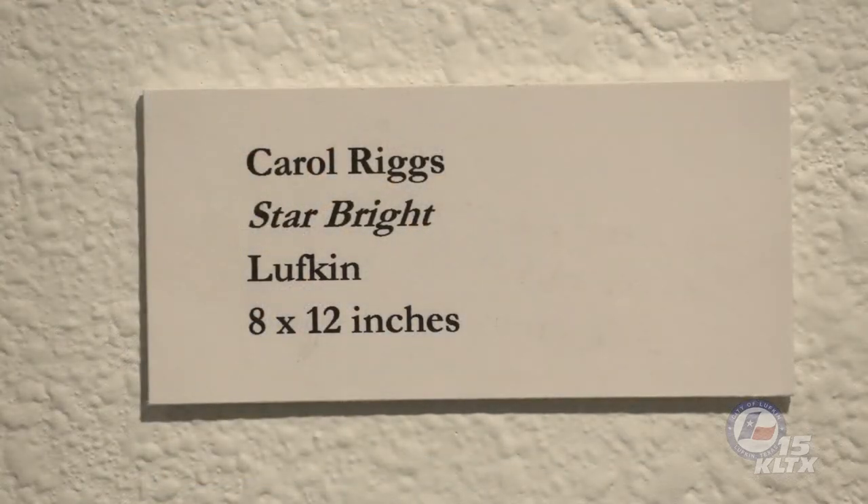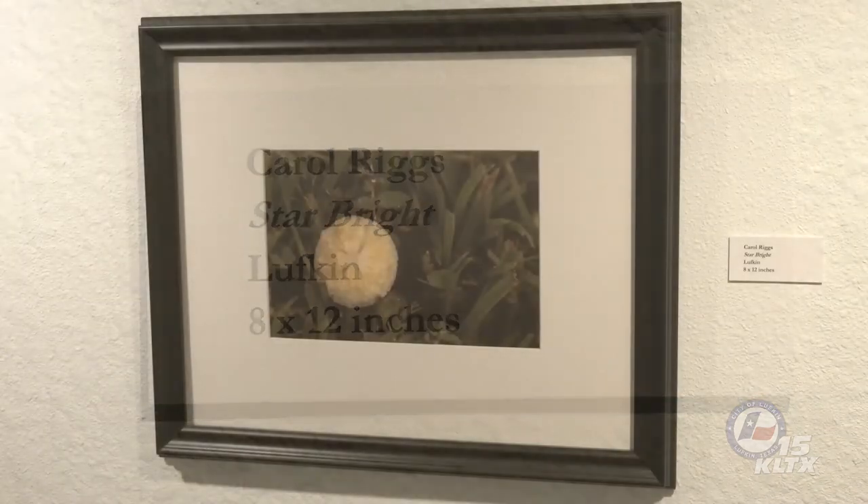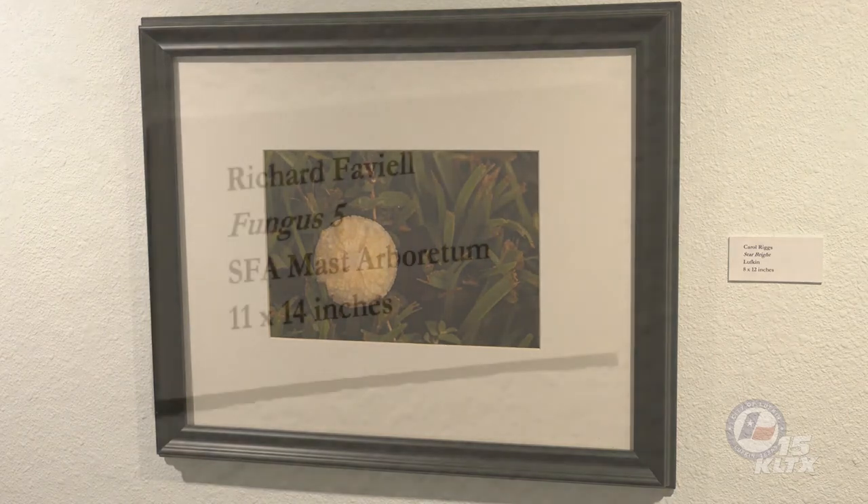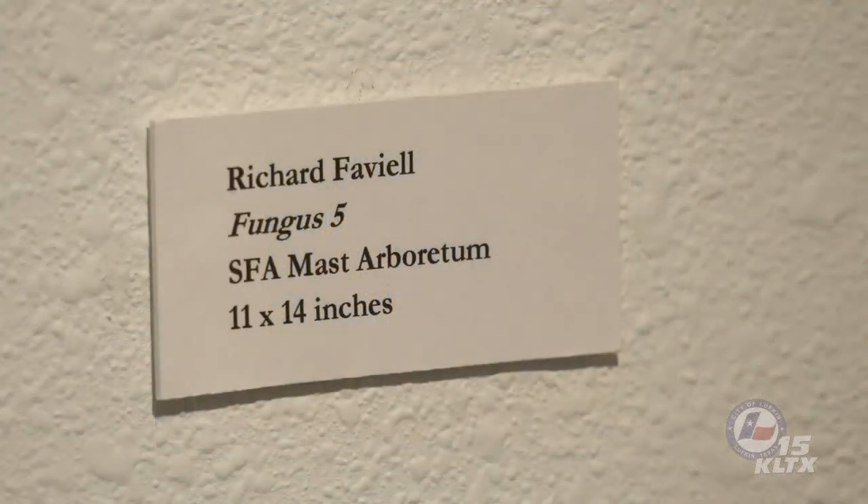Mushrooms often change in form as they go through development, as evident in the photograph Star Bright by Carol Riggs. As seen from above, the cap of this specimen has developed fissures radiating from its center in a striking star-like pattern. These furrows might not be present initially, but can be a key feature in identifying the species. Changes in structure and color can occur quickly and are typically associated with maturation and spore release. If specimens of varying ages are available, it is helpful to examine as many developmental stages as possible in order to make a positive identification.